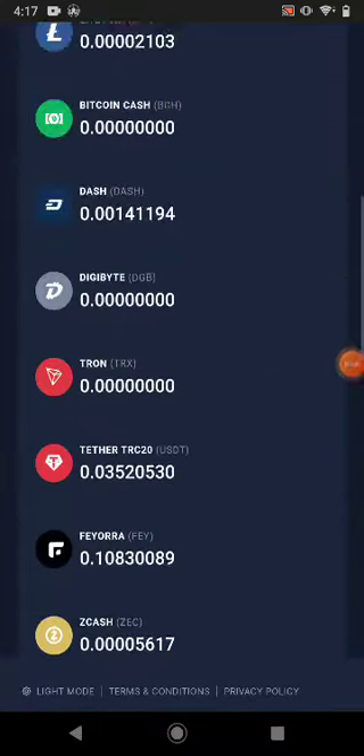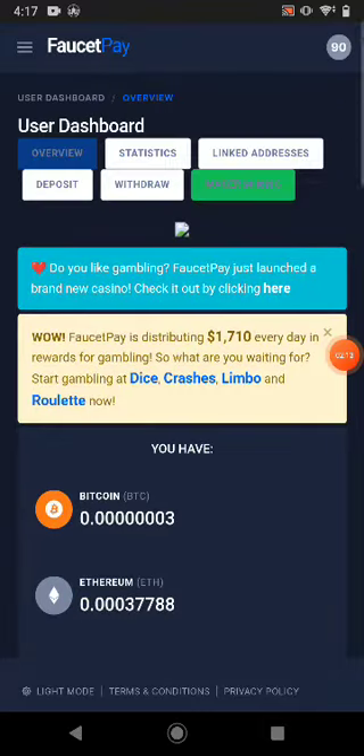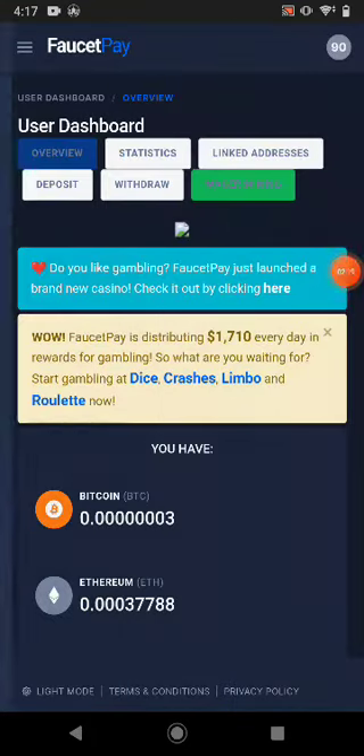Thanks for watching guys. This website link is available in the description. If you want to earn more, you can also play crash, limbo, and dice games. Watch my next video which will be coming for crash and dice — you can easily earn much more cryptocurrency. Thanks for watching guys, bye bye for now.